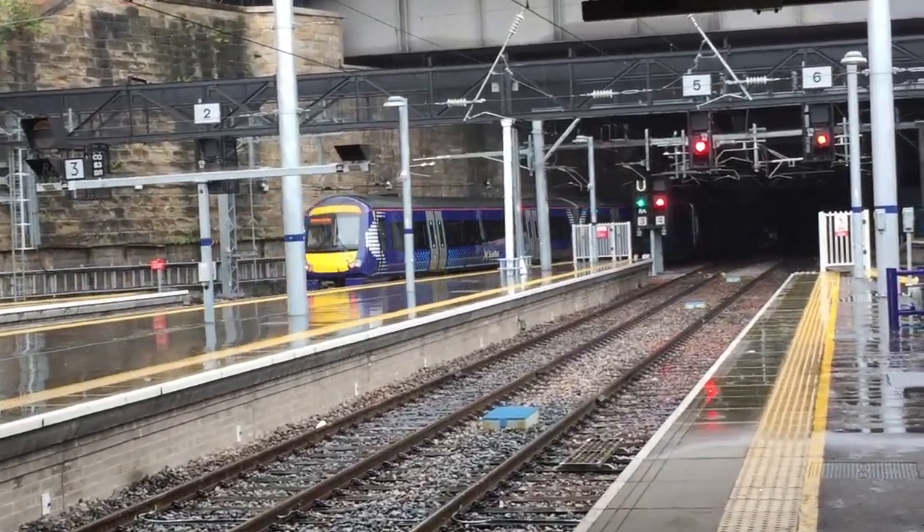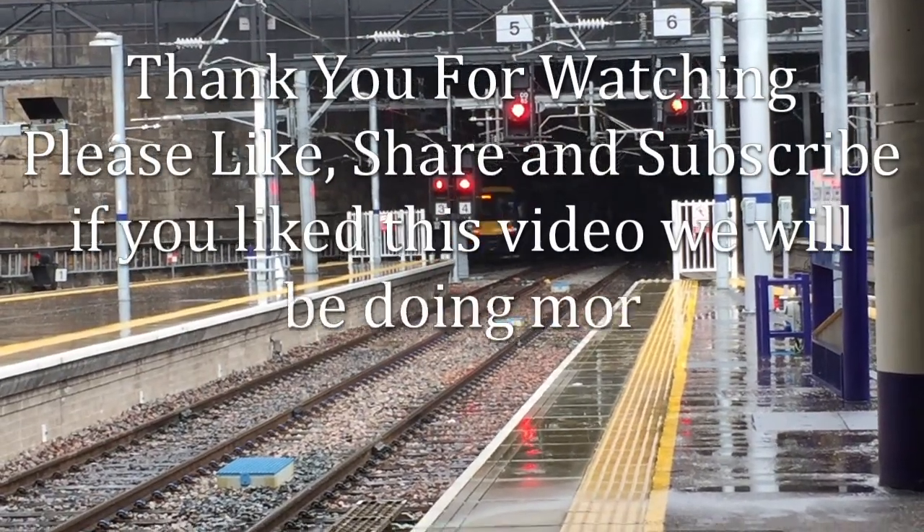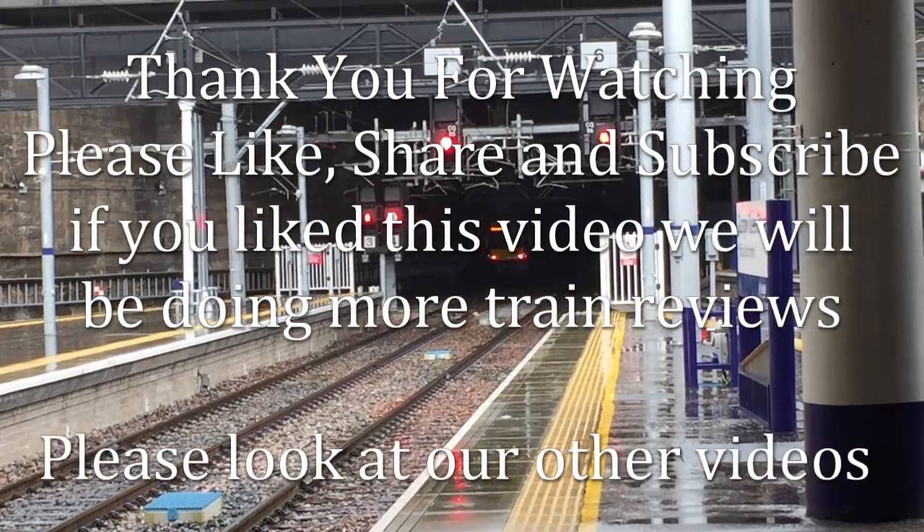Thanks for watching. We do hope you enjoyed this review. Please like, share and subscribe to our channel for many more reviews.